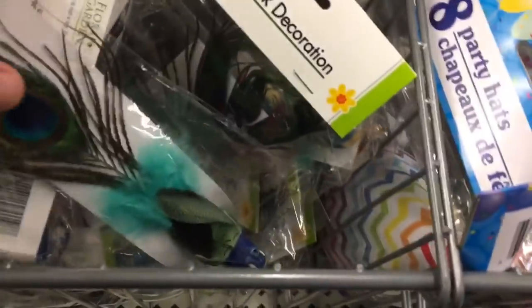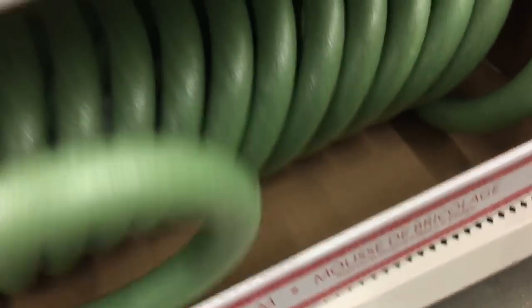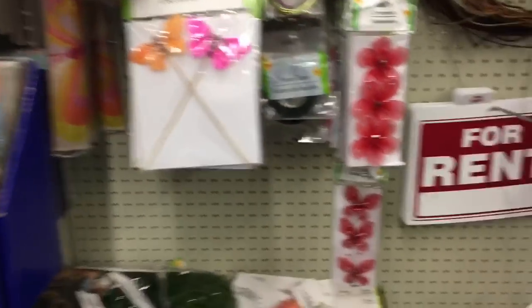Look at these peacocks — are they beautiful or what? They're burlap butterflies!